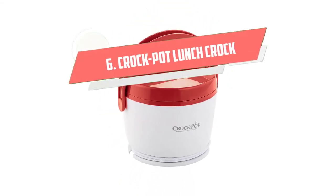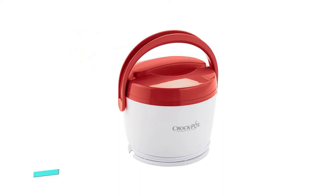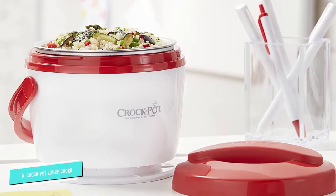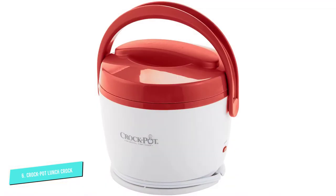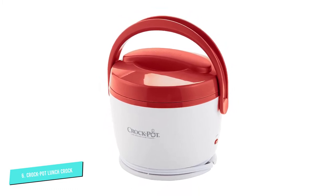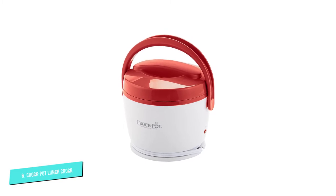Number 6: Crockpot Lunch Crock Food Warmer. Crockpot has built its reputation as the original slow cooker. Now you can enjoy the same expertise at the office without leaving your desk. Your lunch stays warm and hearty in an easy-to-carry lunchbox design. You can also remove the food container, making it easier to transfer food without having to bring the entire unit.